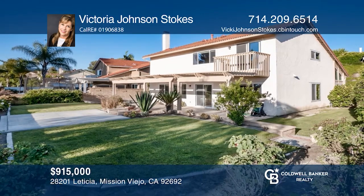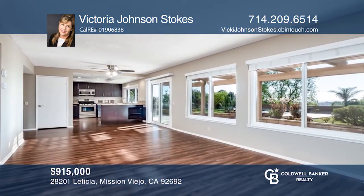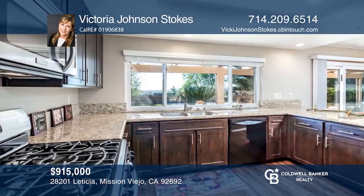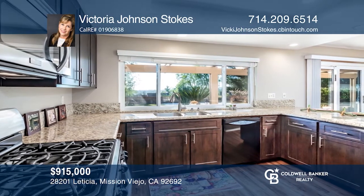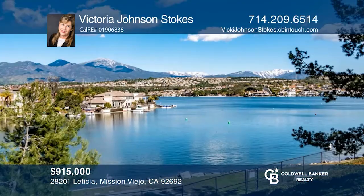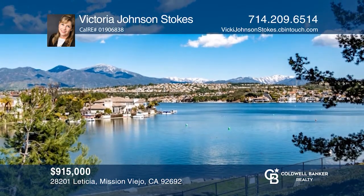This completely refurbished four-bedroom, three-bath with a loft in the Castile Tract includes an upgraded kitchen, granite counters, vinyl wood flooring, newer fixtures, custom designer paint, and newly replaced carpet. This functional floor plan has a loft office upstairs, an extra-deep two-car garage, and a spacious master suite with a backyard that boasts amazing views and Lake Mission Viejo membership. Your dream home can be yours today by contacting Victoria Johnson Stokes.